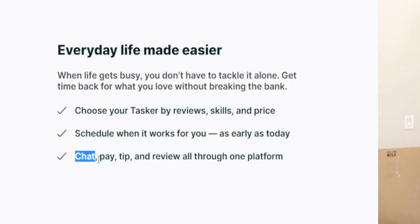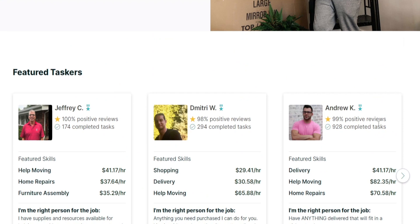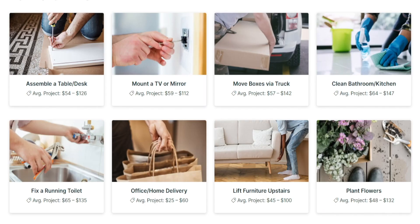Then the client gets to schedule when it works for them, as early as today if they want to. Ultimately, they're going to chat with you, pay you, and even leave you a tip and a review, because that is really important — it boosts up your score. That is one of the most important metrics here, since that is the first or second thing that people are looking at: the number of reviews and the general rating. People want to make sure they are not inviting some stranger who doesn't know what they are doing into their household.